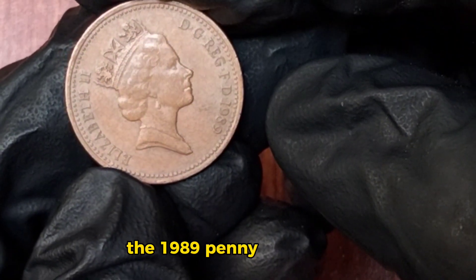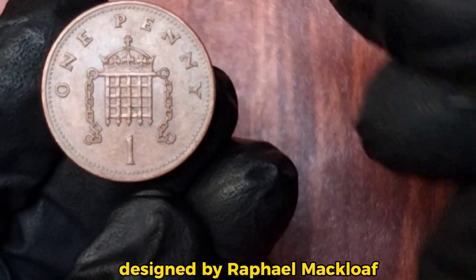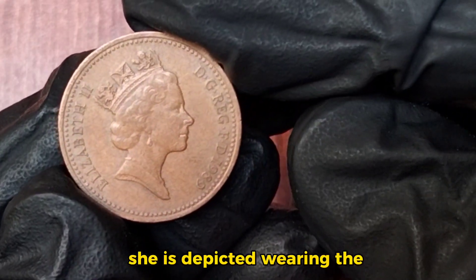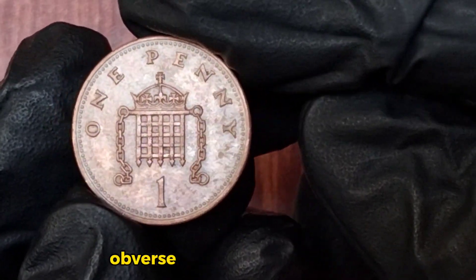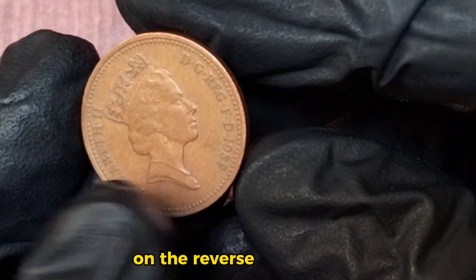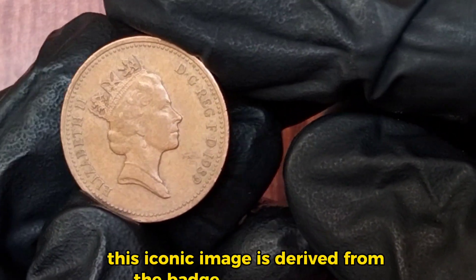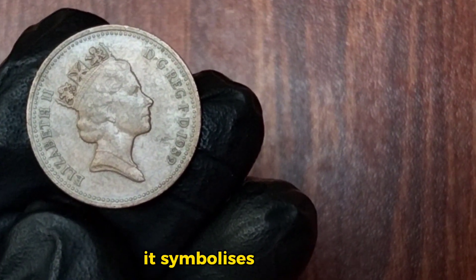The 1989 penny features the familiar portrait of Queen Elizabeth II on the obverse side, designed by Raphael Maklouf. This third portrait of the Queen was used from 1985 to 1997. She is depicted wearing the George IV State Diadem, a royal symbol seen on many British coins. On the reverse, you'll find a crowned portcullis with chains, a design by Christopher Ironside. This iconic image is derived from the badge of Henry VII, which is now the emblem of the Palace of Westminster, symbolizing the British Parliament.